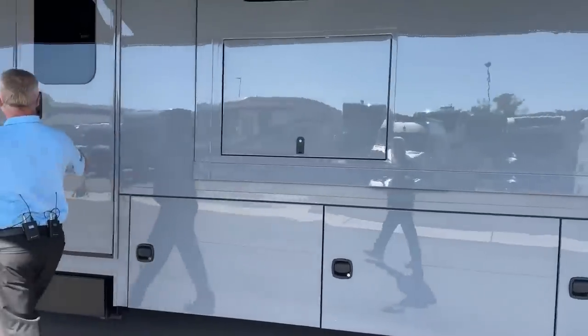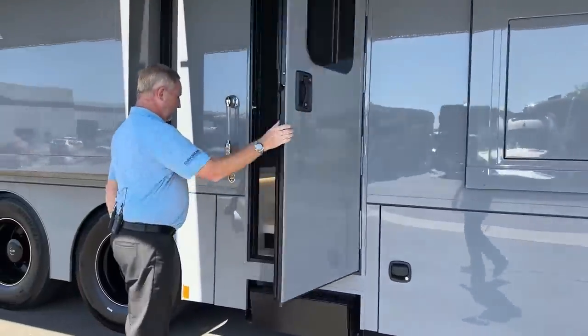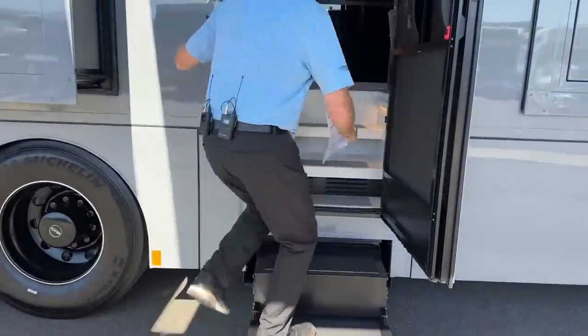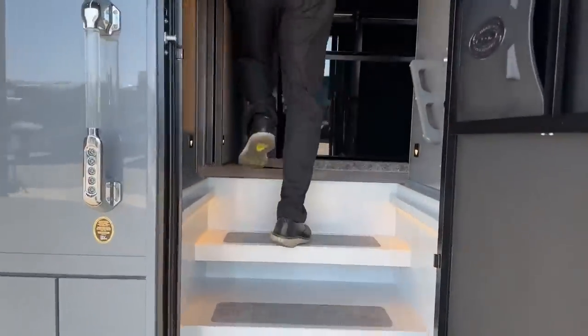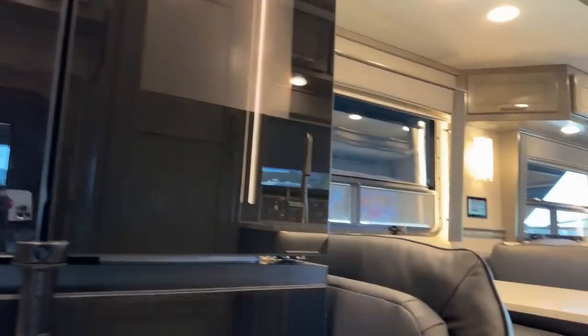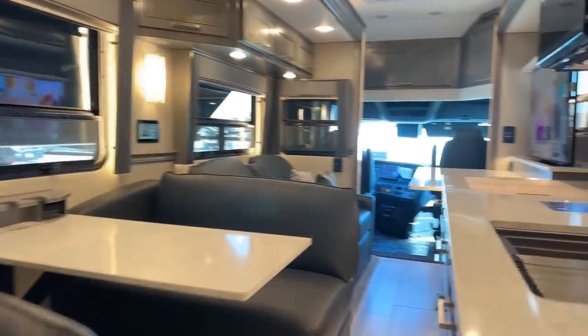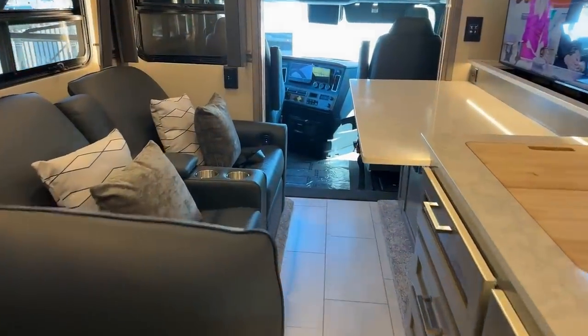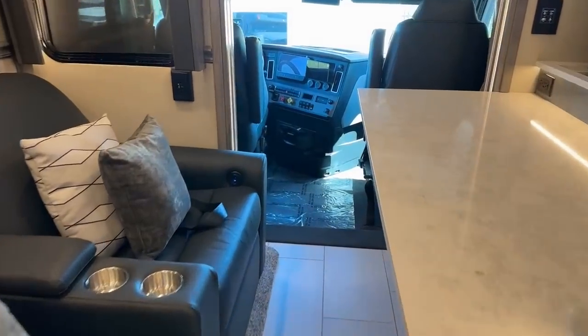Let's walk in. We'll take a quick look at the slides in — so that's what it looks like with the slides in. There's still a lot of room to get through the coach when the slides are in.